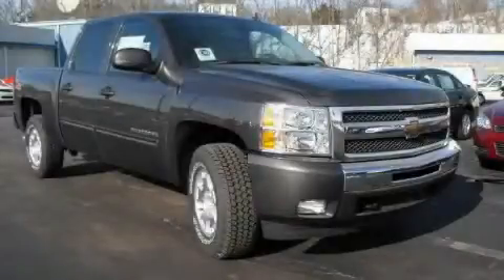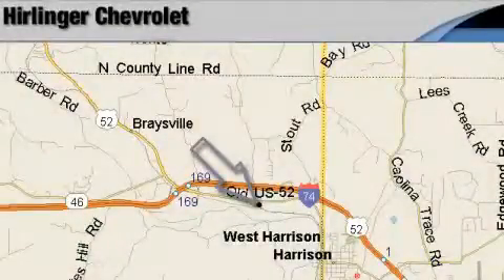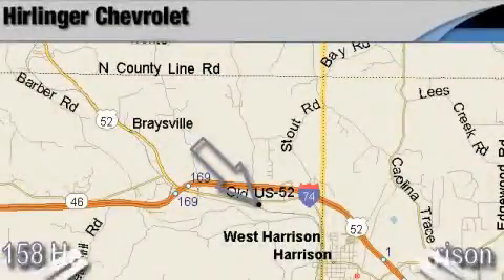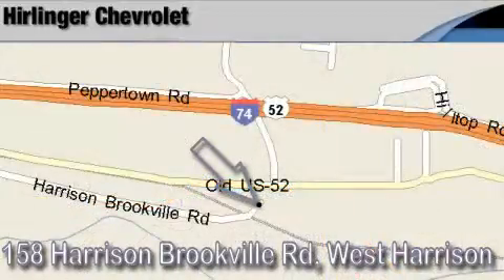Stop by today and test drive this truck for yourself. Herlinger Chevrolet is located at 158 Harrison Brookville Road in West Harrison, Indiana. Thank you for watching and we hope to see you soon!